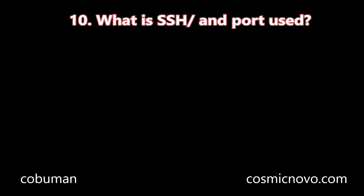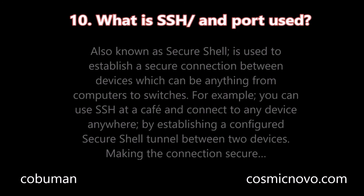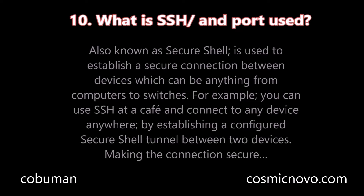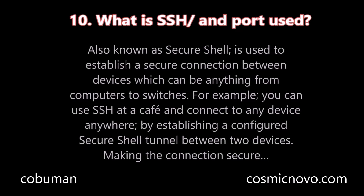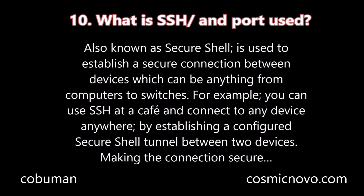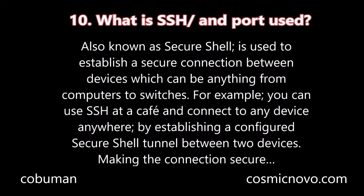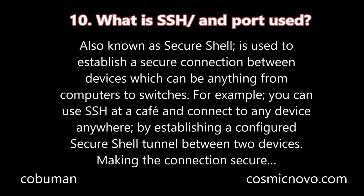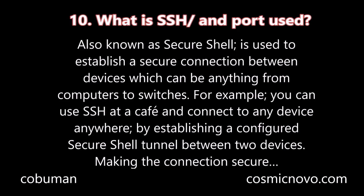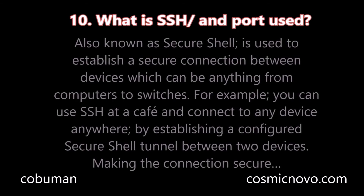Question number ten: What is SSH and the port used? SSH, also known as Secure Shell, is used to establish a secure connection between devices, which can be anything from computers to switches. For example, you can use SSH at a cafe and connect to any device anywhere by establishing a configured secure shell tunnel between two devices, making the connection secure.